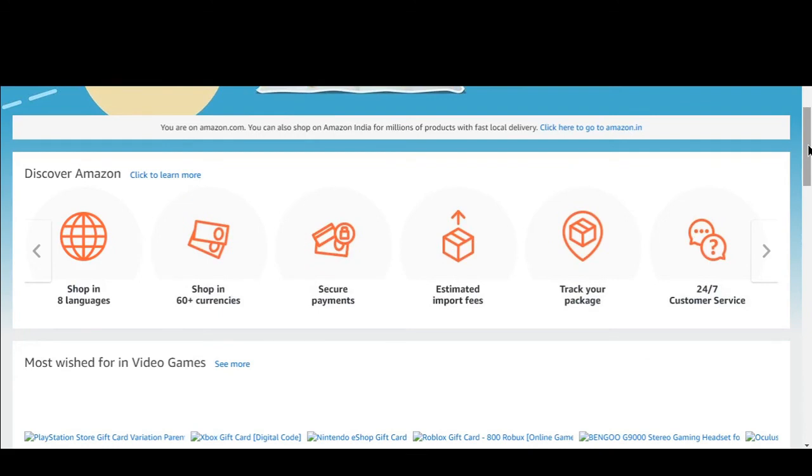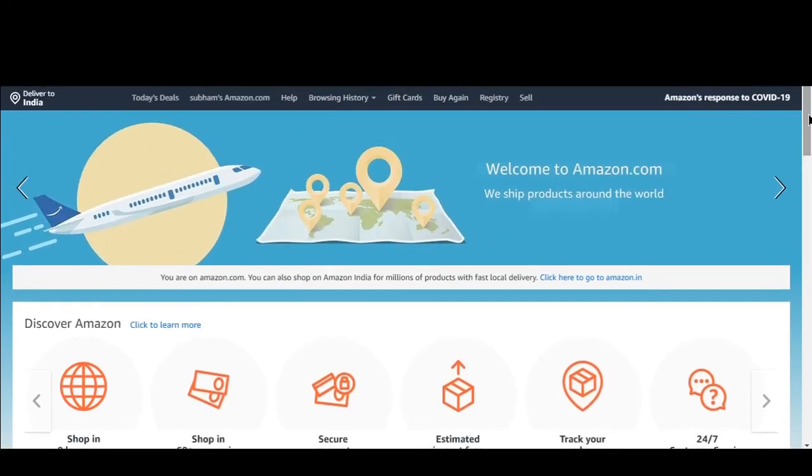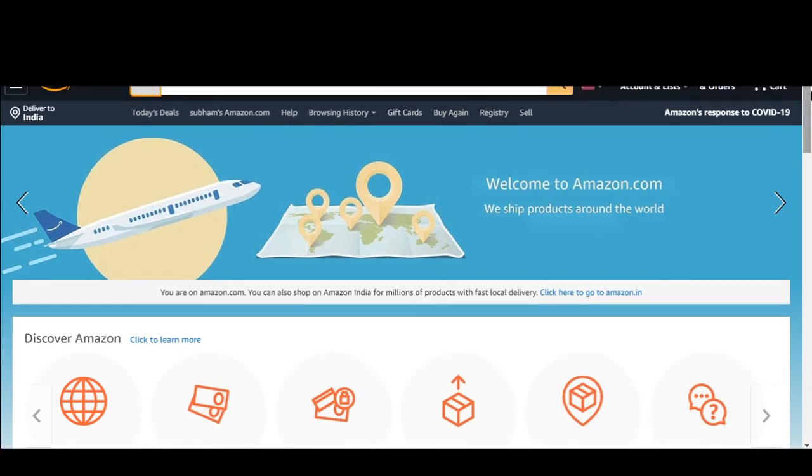This way you can bundle an ebook with your product and it will definitely add value to your product. Your listing will be more likely to get sales rather than your competitors. So I hope you understand how you can bundle an ebook with your product across any product category that you are selling.